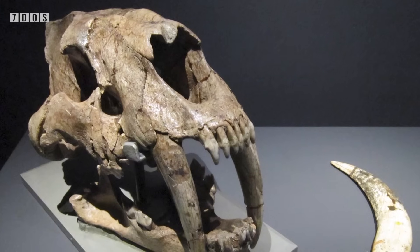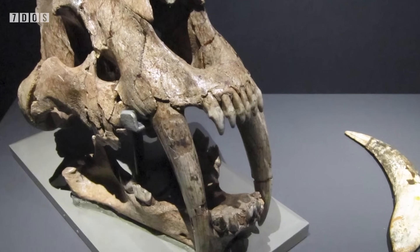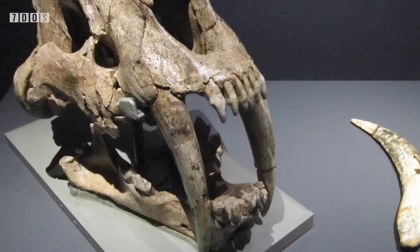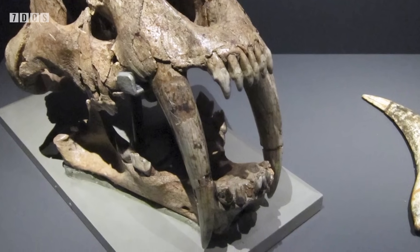The famous Smilodon, however, was found to likely still have exposed canines, as the jaw shape of this cat is quite different to that of Homotherium, suggesting the infamous sabre teeth would still have been visible even when the mouth was shut.